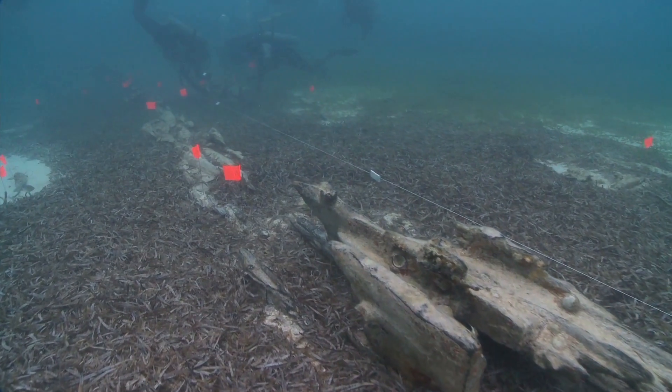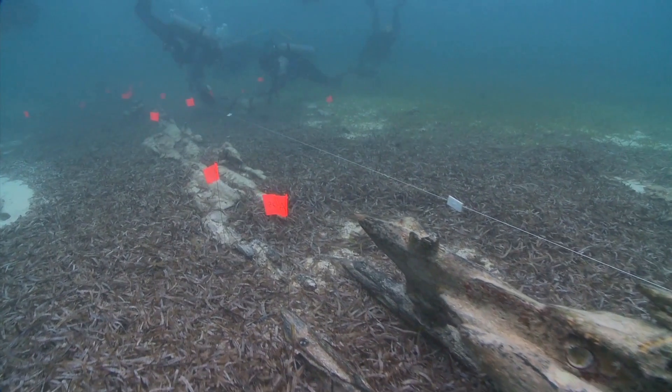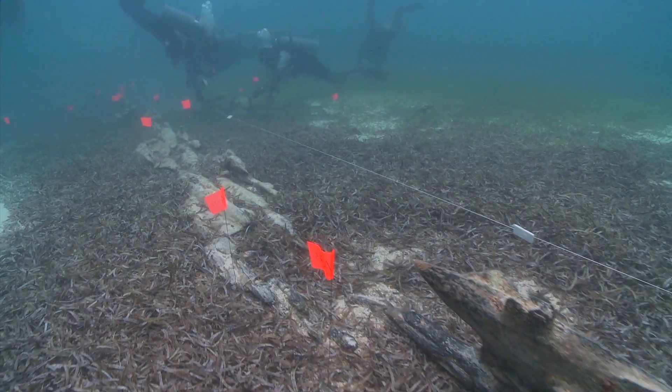I came away from this training with a sense of how important it is to protect our underwater resources and our history for future generations.